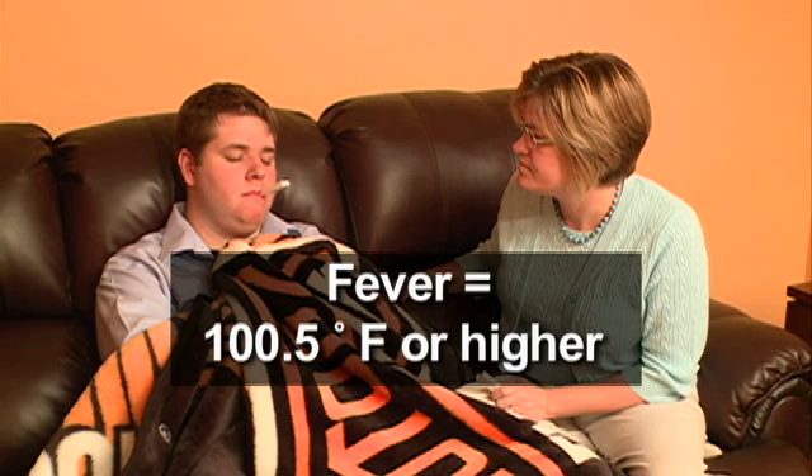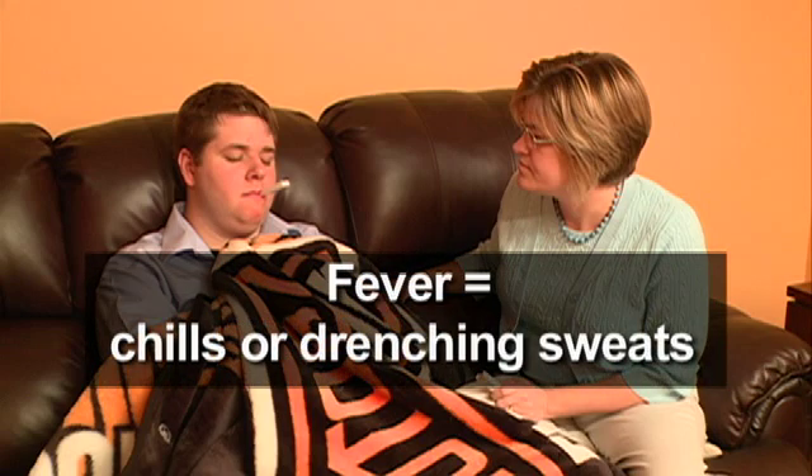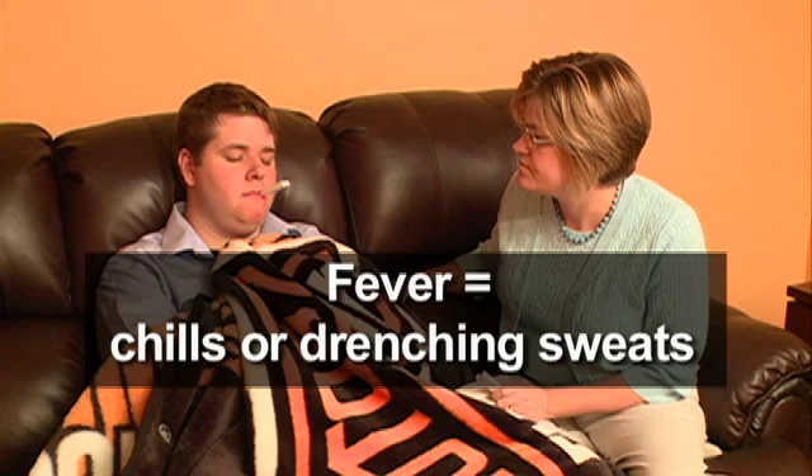Recognizing the signs and symptoms of infection is important. Here are some signs that you may be developing an infection. When you are neutropenic, fever and chills can sometimes be the only sign of an infection. It is important to take your temperature at least once in the morning and once at night. If you have a temperature of 100.5 degrees Fahrenheit or greater, you have a fever. If you have chills or episodes of drenching sweats, take your temperature and call the clinic immediately.